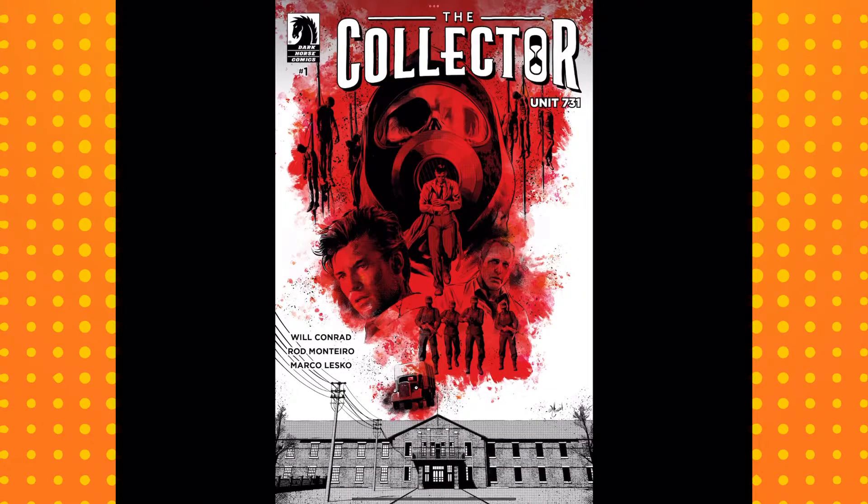So I bought this comic called The Collector: Unit 731 from Dark Horse, written by Will Comrade, art by Rod Monteiro. It's part of a three-issue series and it's about people in the Second World War being experimented on.